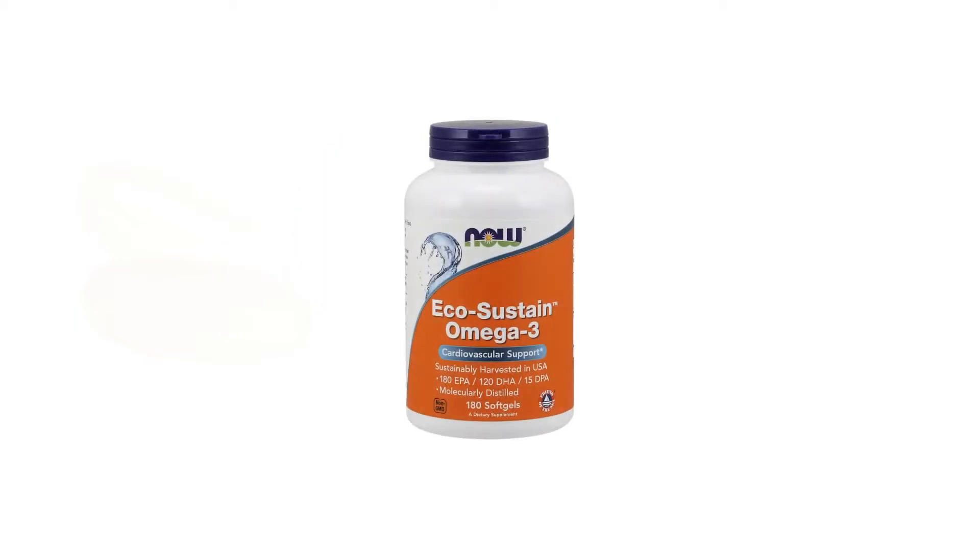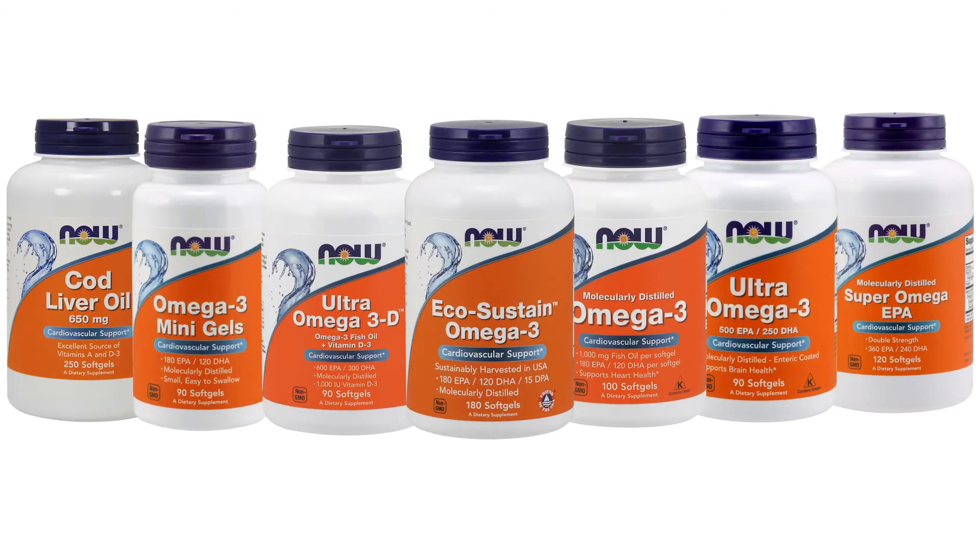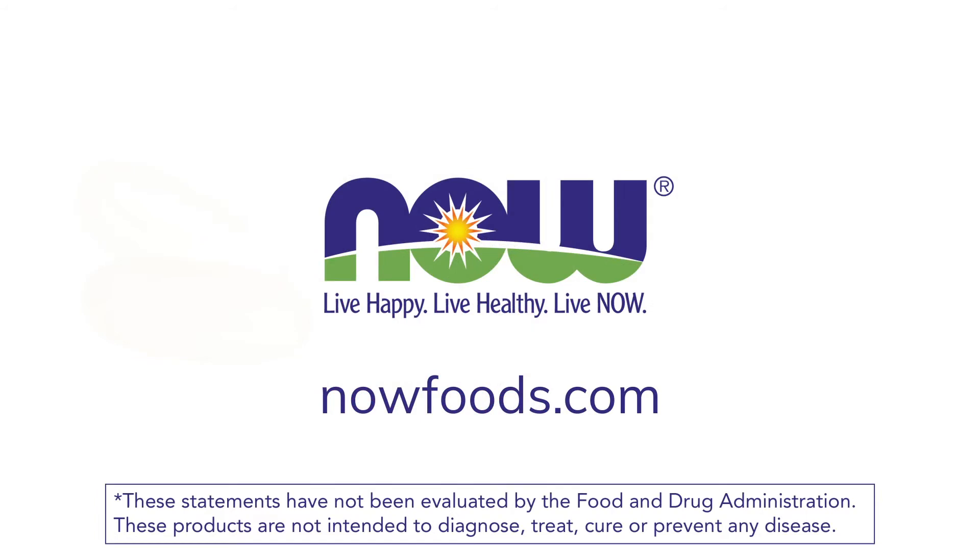EcoSustain is just one of Now's high quality, great value fish oil supplements and part of our overall heart health category. View our full selection at NowFoods.com.